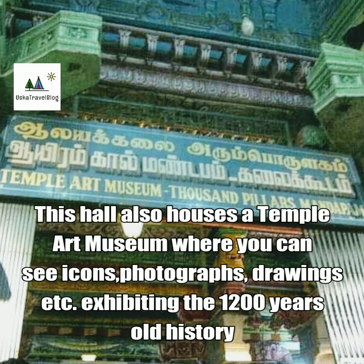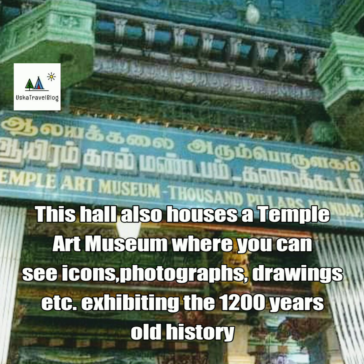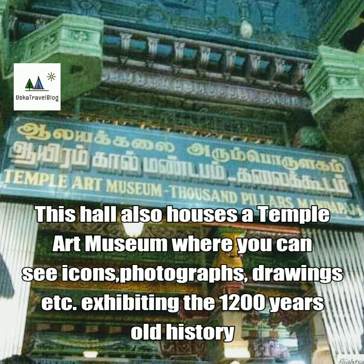This hall also houses a temple art museum where you can see icons, photographs, drawings, and more, exhibiting the 1,200-year-old history.